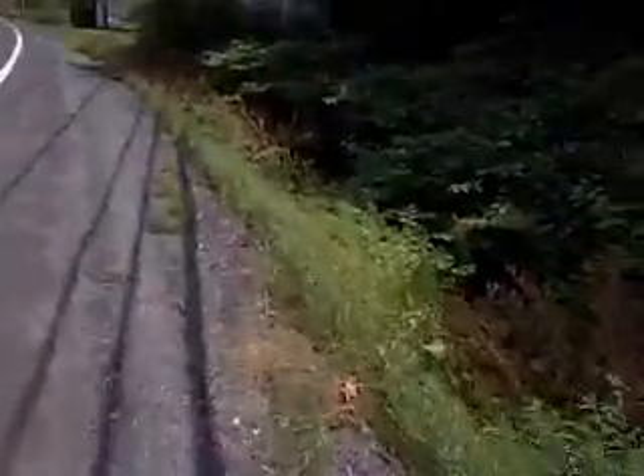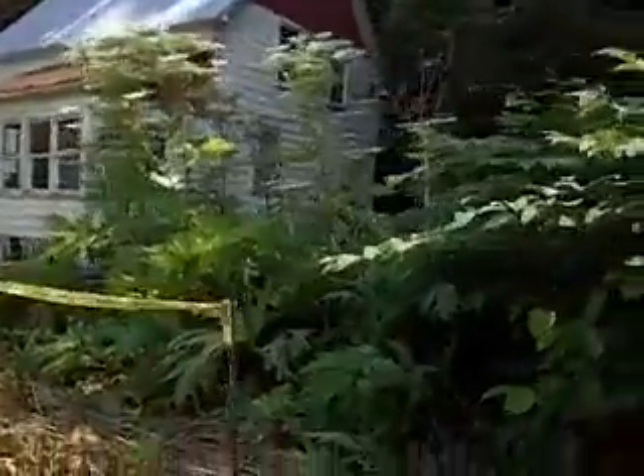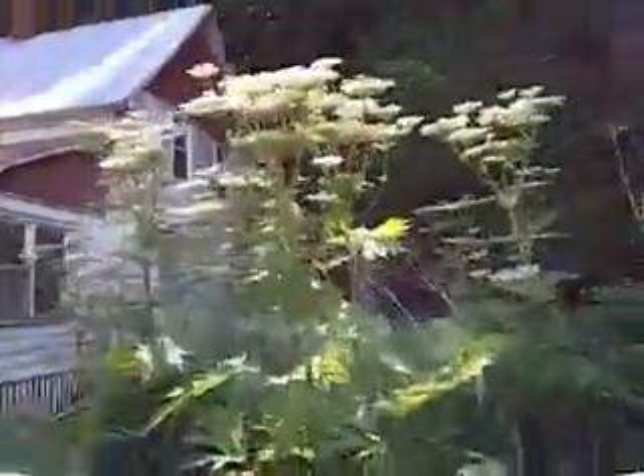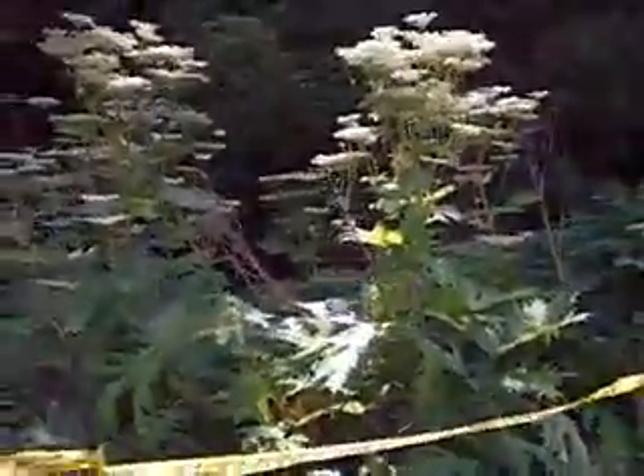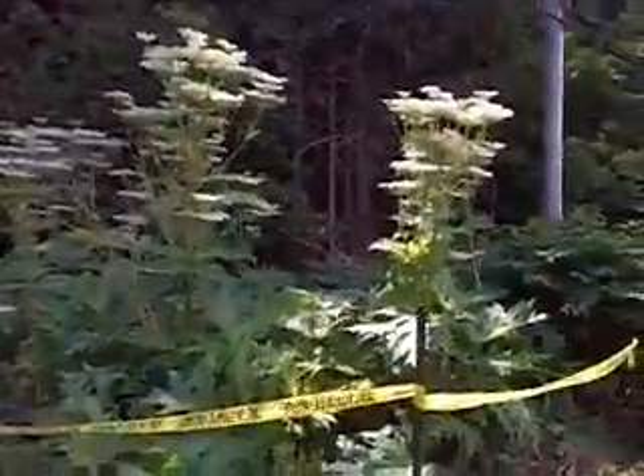I'm trying not to get too close to it because supposedly it gives you blisters and temporary blindness. Here it is — nasty hogweed. Look at that. About five feet tall. Whenever you see any plant like this, you don't want to get near it. That's for sure.